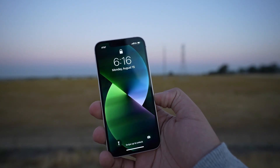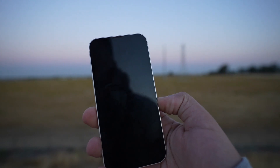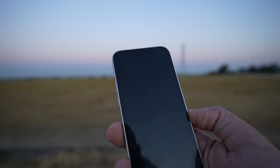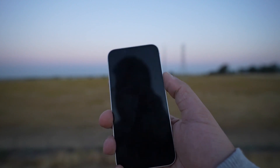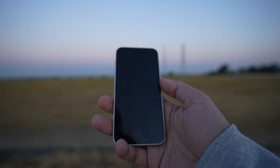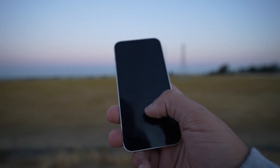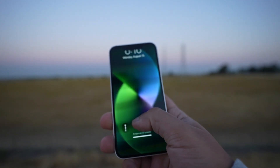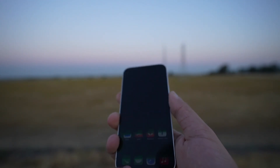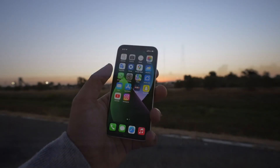My iPhone XS, which came out in 2018, I feel like performance on that was way better, even though that's a pro phone and this is just a regular line iPhone. That one is almost two years older and I feel like they built those older phones a little better than these newer ones.